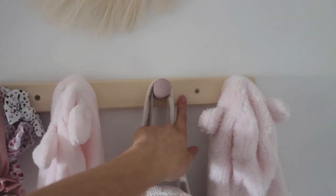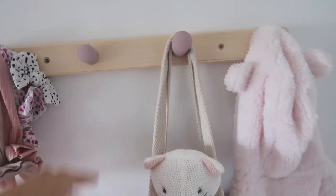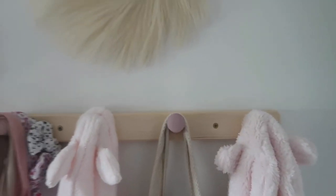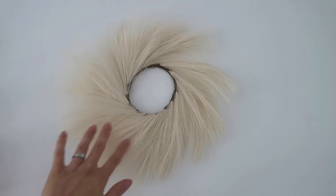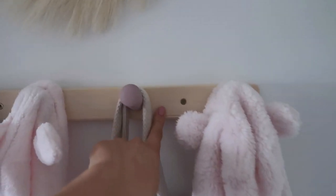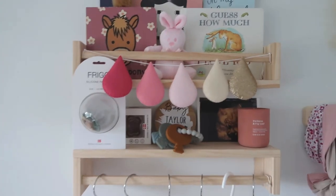Firstly, we've got the Flissat IKEA shelf — I painted the pegs the same pink colour as the room. The pegs were originally orange, blue, pink, and yellow, so I painted them all pink to tie in with the room. This little decorative piece is from Shein — literally just a pampers-effect thing, it was two pounds. This basket is from B&M. These are two bookshelves from Amazon.